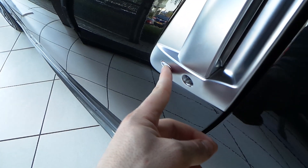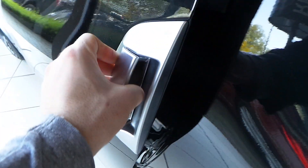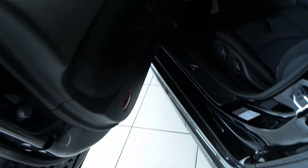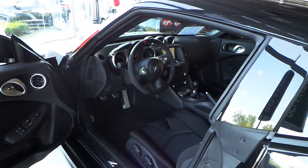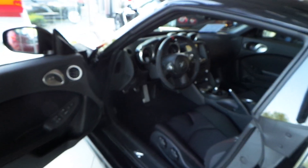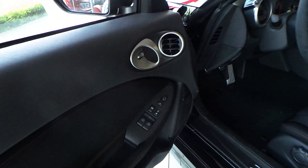Keyless go system. Matte chrome finished door handles. Half leather, half alcantara steering wheel. Folding mirrors.